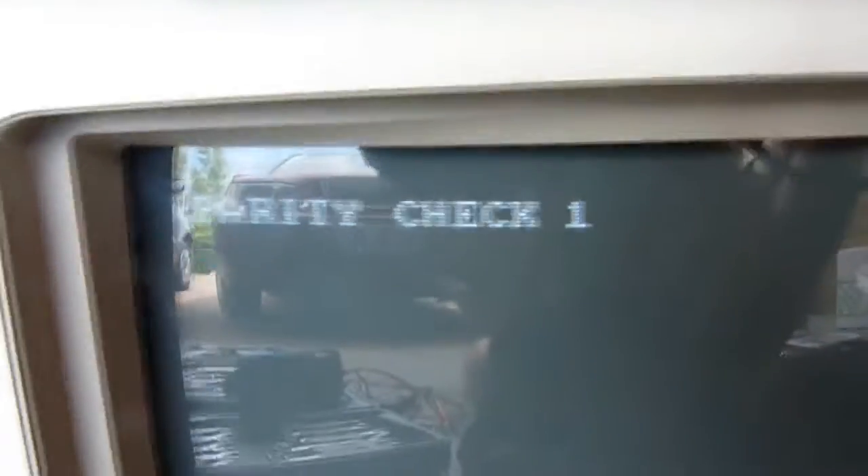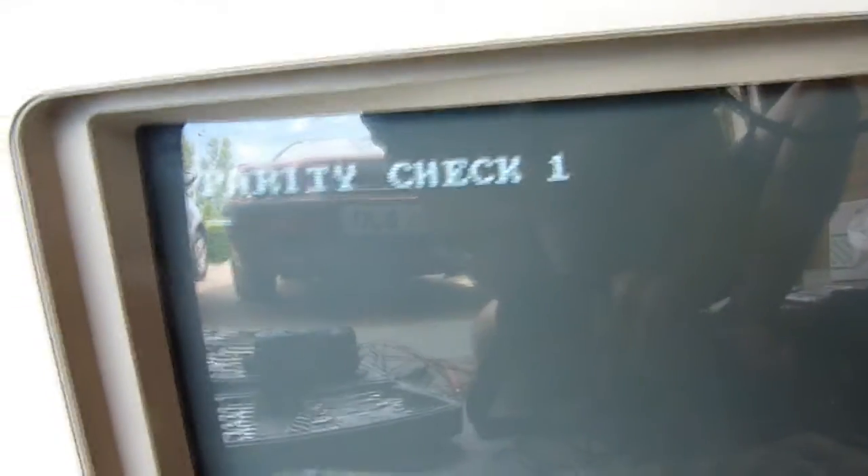Look! Look! Look! Look! We have data out to the display!